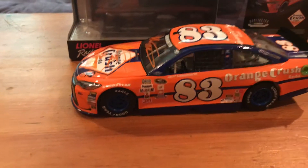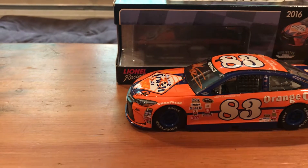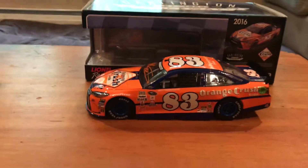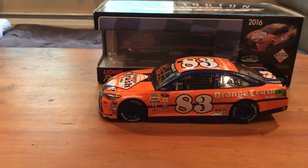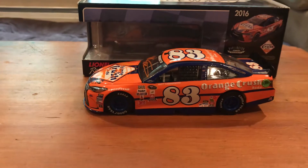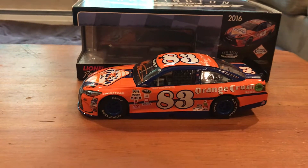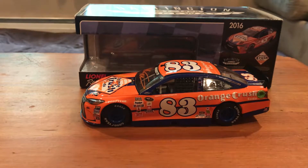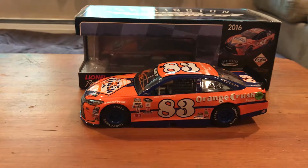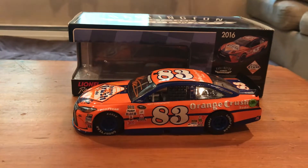Luckily he was there and I was able to meet him. I felt a little bit bad for him because after he had signed stuff, he was just kind of standing and talking to people and it didn't seem like a whole lot of people were talking to him, so he was just standing there all alone. I was lucky enough to have him sign this, get a picture with him, and talk to him for five or ten minutes.